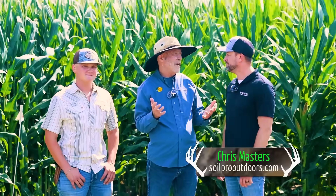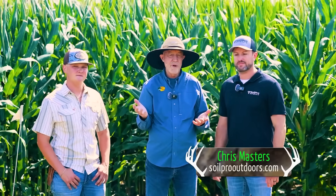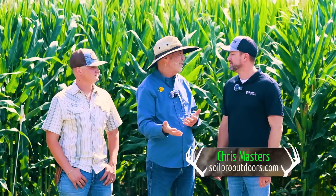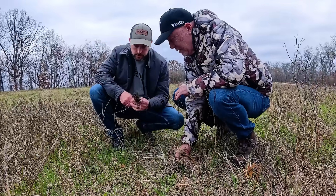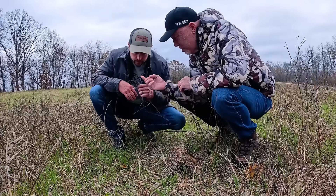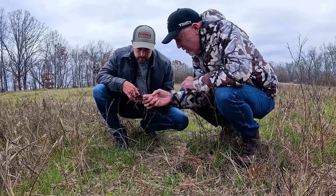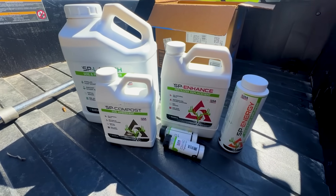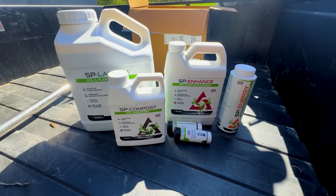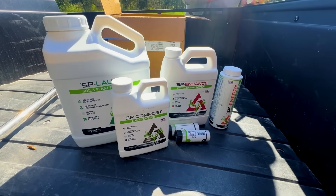Hey Chris, thanks for joining us today. You all are used to seeing Chris at the Proving Grounds. There's some real dirt here — a little bit more depth to it, that's for sure. I met Chris a couple years ago and pretty much blew him off. Treated him bad, to be honest. I'm ashamed of myself, because Chris was introducing me to soil microbes we could apply in a liquid form. Tell us a little bit how you got started down that road, Chris.